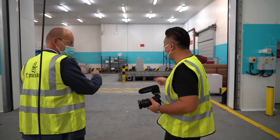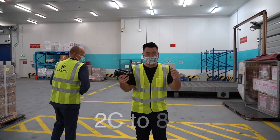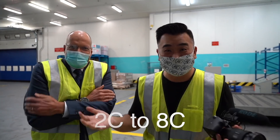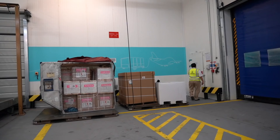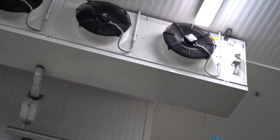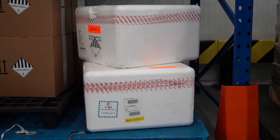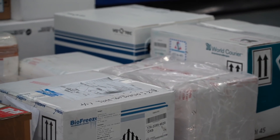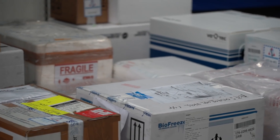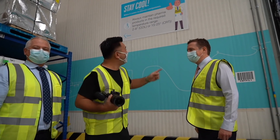Now it's quite cold — this is 2 to 8 degrees inside. If you want to escape the Dubai summer of 45 degrees, you should come here at 8 degrees. Many of the pharmaceuticals we ship have to be kept at this temperature — for example, clinical trials. These could be vaccines. And I really like the sign here: it says 'Stay Cool' — that's what we are trying to do.